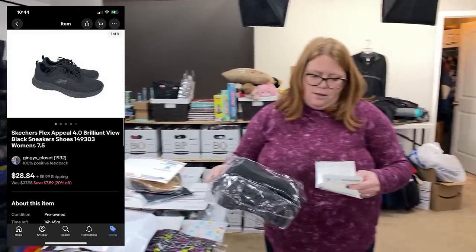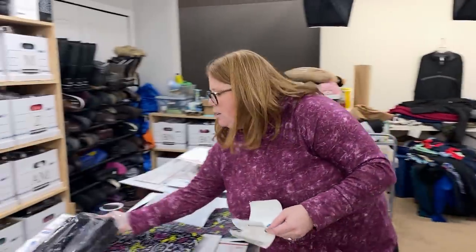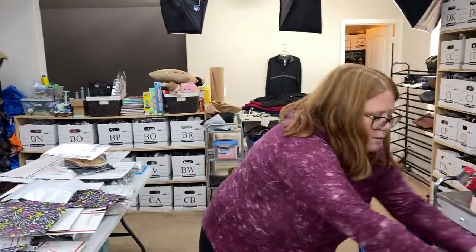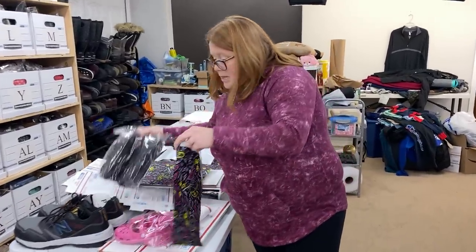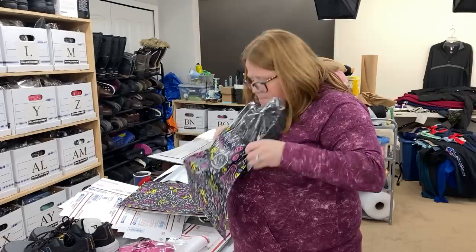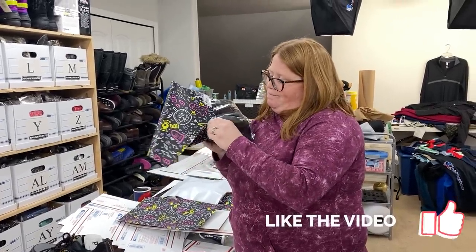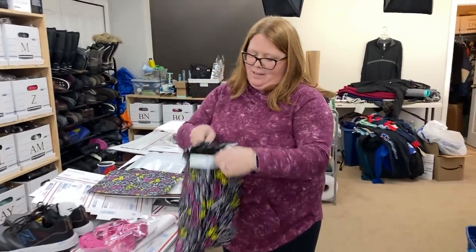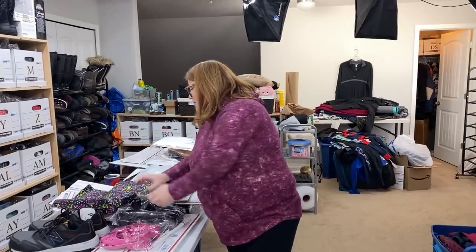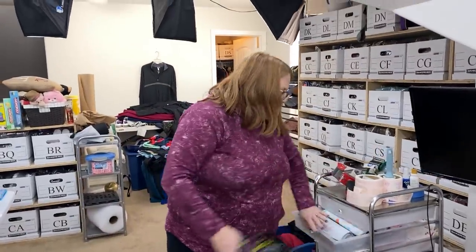Sold some Skechers — I bought these for $8.99, sold for $28.84 plus shipping. They are under a pound so they're going to go in a mailer. Let me check if they'll fit in the 10 by 13. They fit! I like when they fit because these mailers cost like half as much as the larger size.